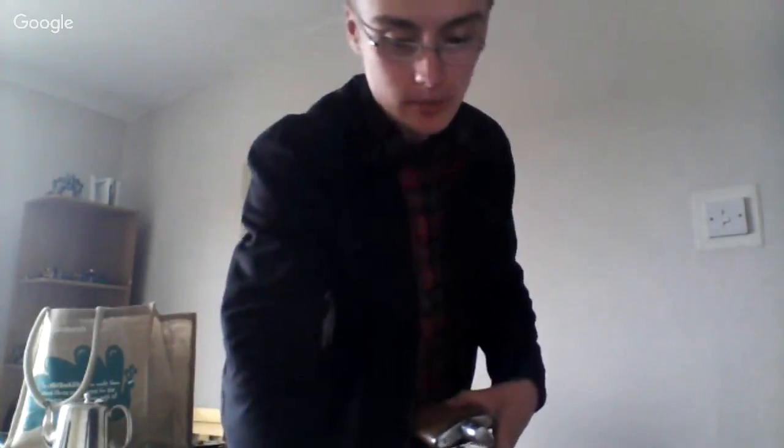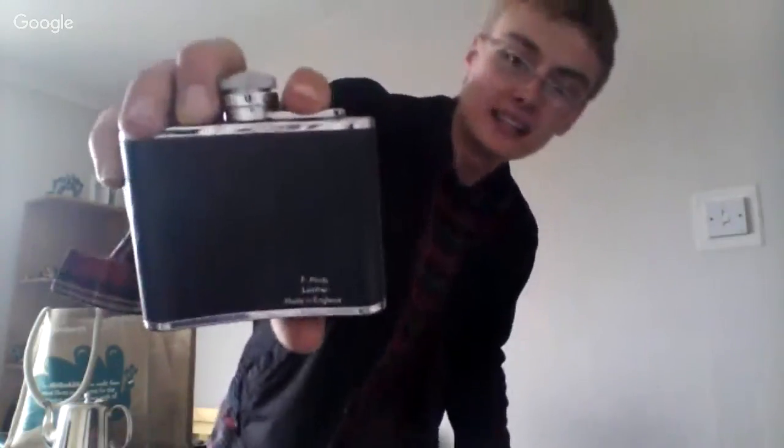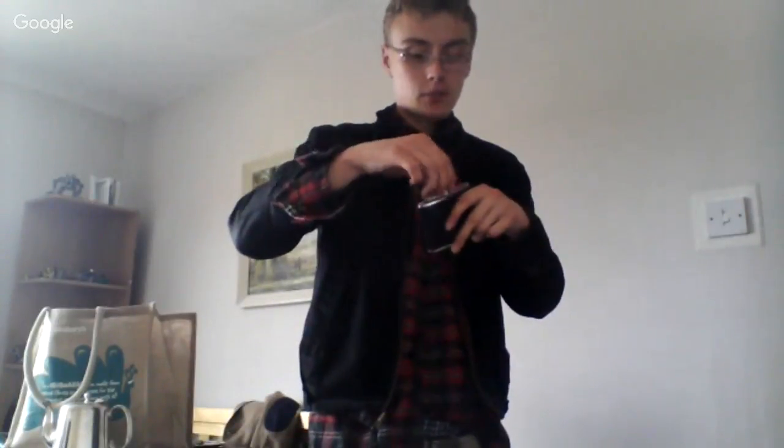One of these hip flasks definitely has leather around it — it says 'F Hides Leather, Made in England.' That might add something to the value. It is quite nice quality, so that might make a difference. Anyway, those are those, and I'll get on with the rest of the silver plate.